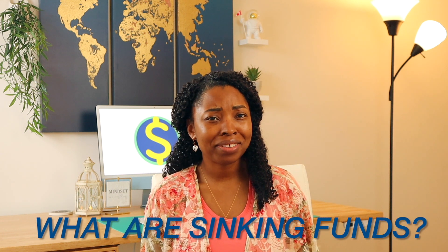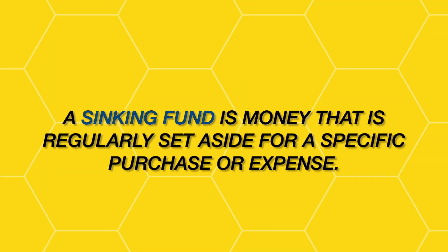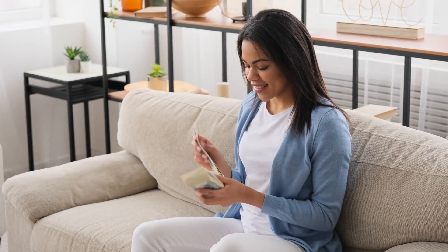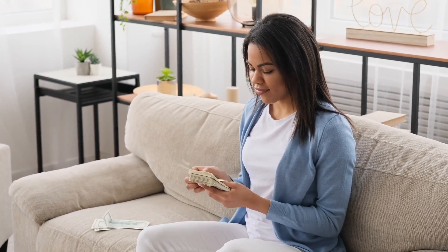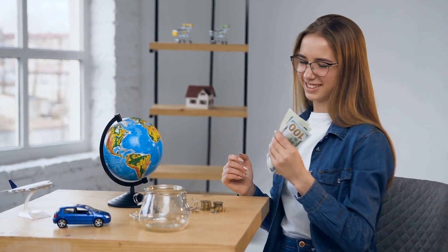You may be asking yourself, what are sinking funds? Whatever it is, I don't want it — sounds scary. Well, simply put, a sinking fund is money that is regularly set aside for a specific purchase or expense, which means you'll be able to save a little bit of money each month until you reach your goal amount, instead of having to come up with the total amount at once, which can be very stressful. Sinking funds protect your budget when expected expenses come up, and they will help you avoid going into debt and put you much further along in your wealth building journey.